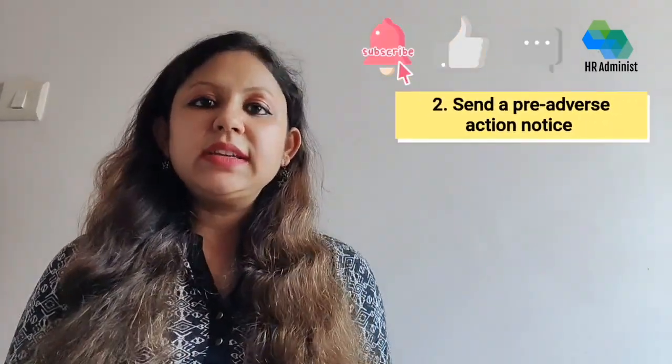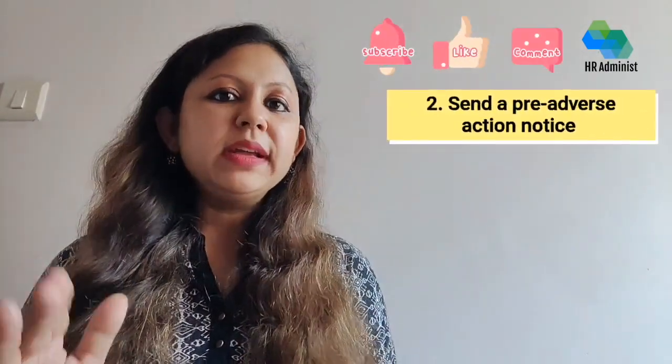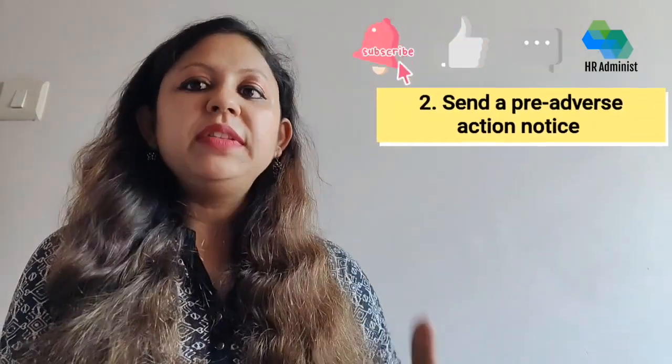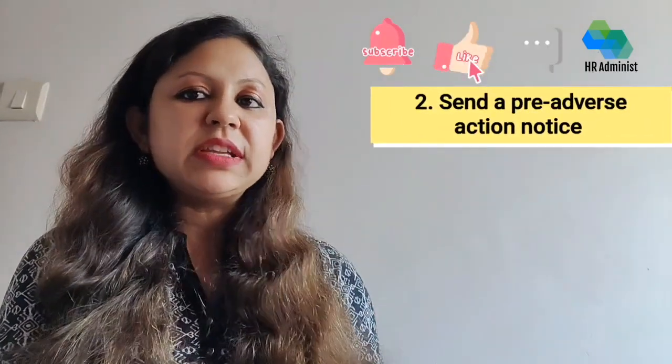Secondly, if based on the results of a background check you are considering terminating a job offer, you must first inform the job candidate with a pre-adverse action notice. This notice is a requirement of the FCRA and should contain an explanation of the adverse information discovered, a copy of the background check, and a summary of rights.